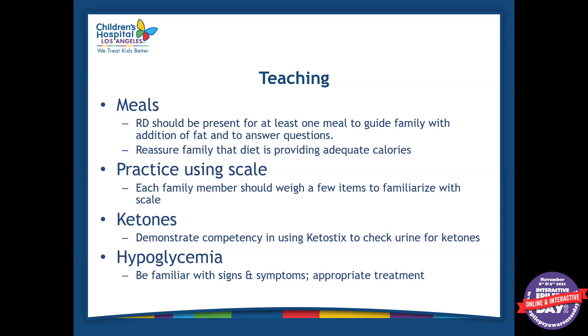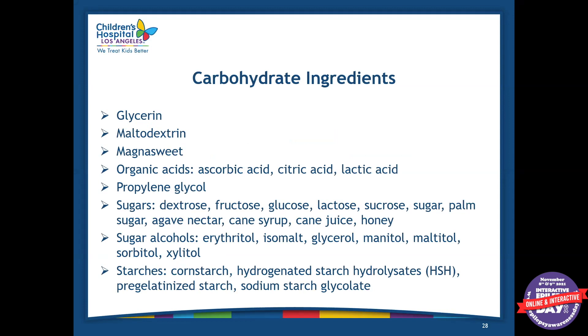We teach families how to check ketones at home — those keto sticks can be found over the counter, typically in the diabetic section. We show them what levels we want to aim for. We also educate the family on signs and symptoms of hypoglycemia so they know what to look out for if that happens at home. And we educate families on all the different names of carbohydrates — just because something on the label doesn't say sugar or glucose doesn't mean it doesn't have carbohydrate in it. These are all the different names of carbohydrates that could kick a patient out of ketosis.